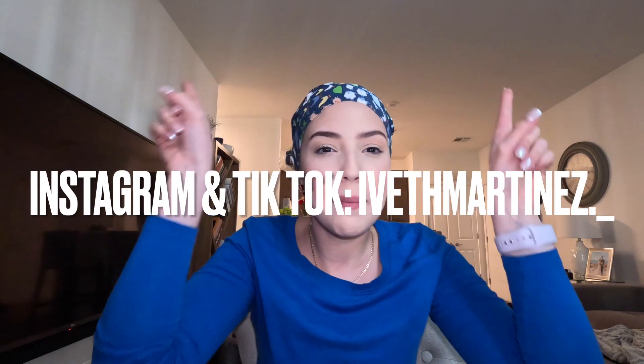Hey guys, welcome back to my channel, it's Iveth. I'm back with another video this week — ignore the fact that I'm definitely in the same outfit as my last video, because I'm kind of clustering my content today. I just wanted to let you guys know that I appreciate your comments, your likes, everybody that's subscribed. I'm taking my social media a little more seriously and I appreciate everyone along for this journey. I have my Instagram and TikTok linked down in the description box.